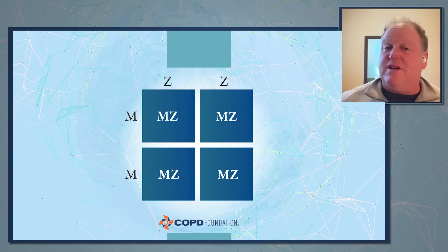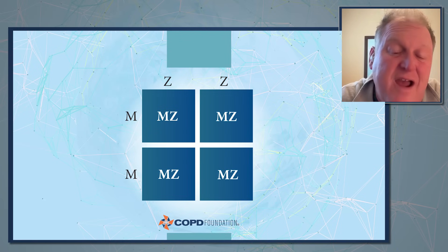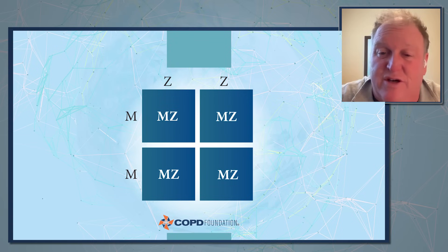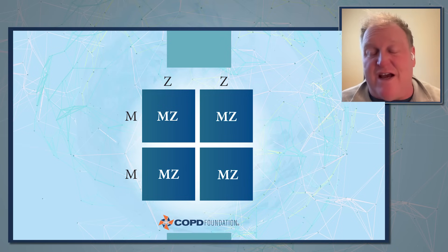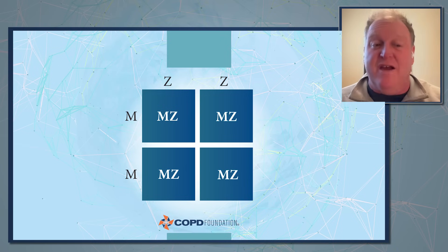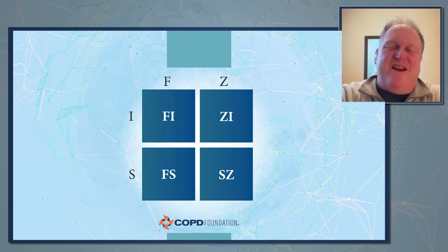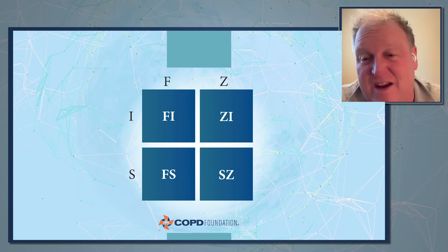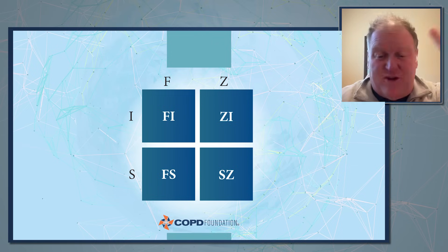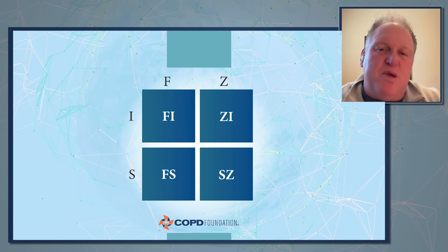I show the other example too — why I explain I don't need to test your children if I have a double Z in front of me and their spouse has been tested as double M. Every one of their children is going to be an MZ carrier. This is the only genetic possibility — outside of someone else being the father if the double Z is male.